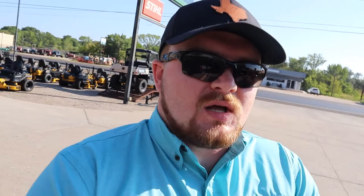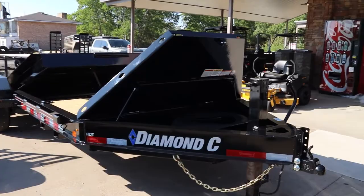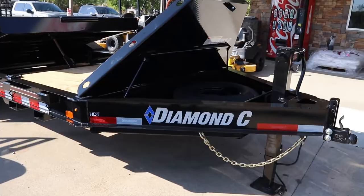As y'all saw on the way, we made a road trip from Houston to Caldwell, Texas, just a little bit west of College Station. We're at Kawasaki of Caldwell. We found a trailer that we're going to purchase. It is going to be this Diamond C HDT equipment trailer — a 20-foot, 14,000-pound tilt deck tandem axle trailer, a very big upgrade from the trailer that got stolen.